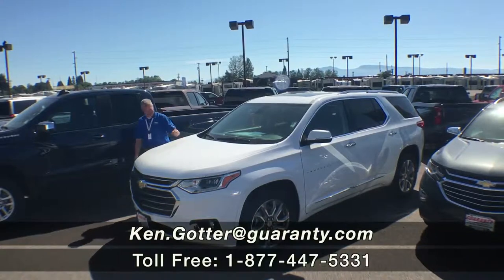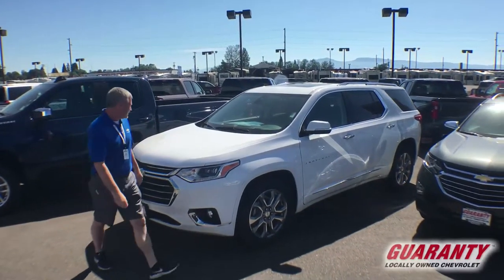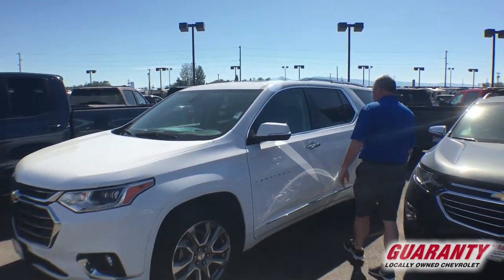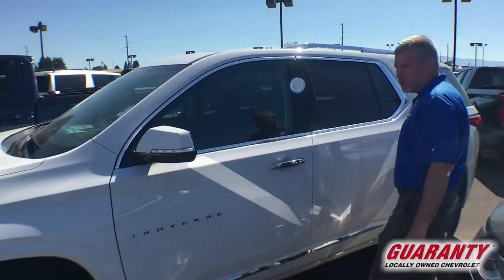Hi everybody, Ken Goddard here at Guaranteed Chevrolet. Thank you today for clicking on this beautiful 2019 Chevrolet Traverse trim package Premier. So what's a Premier you say? It's got just about everything and we're going to go over that in a moment.